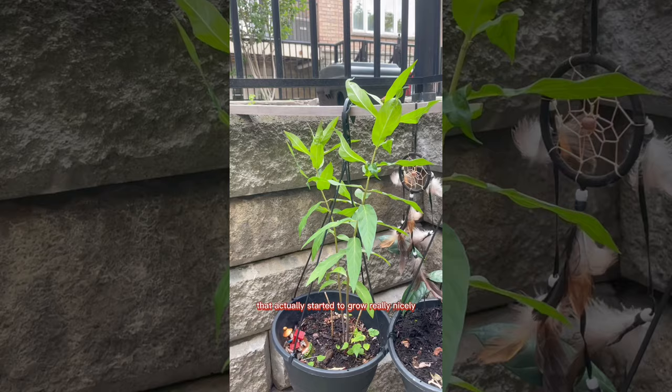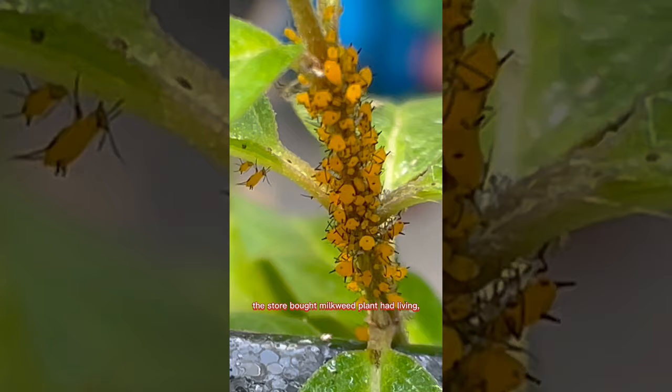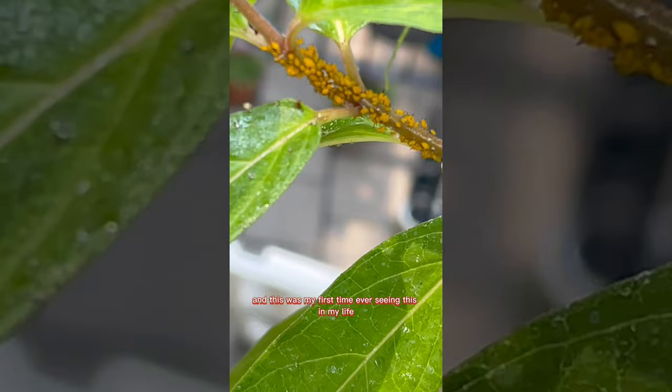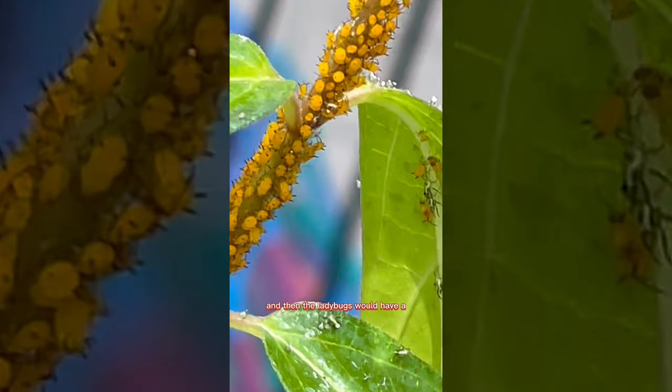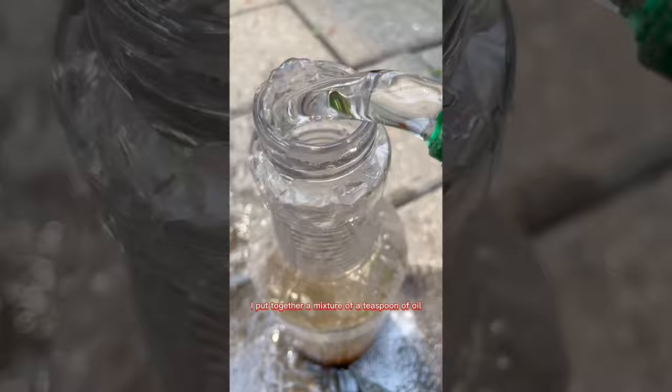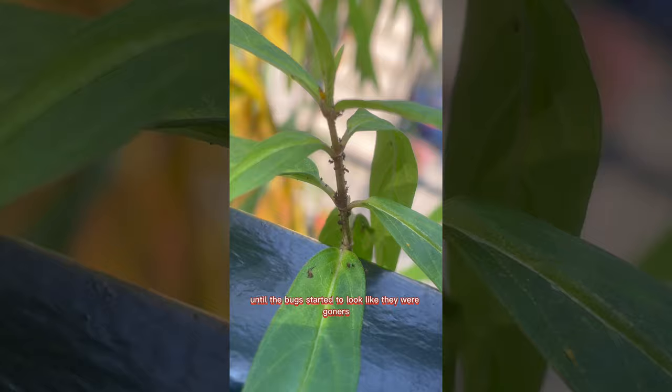The store-bought milkweed was even growing pink flowers! But while waiting for the butterfly to hatch, I saw little moving things on the plant — living, moving creatures. I later learned you can buy ladybugs to eat these aphids, but since I didn't know that yet, I made a mixture of a teaspoon of oil, a teaspoon of dish soap, a tablespoon of baking soda, and some kelp fertilizer diluted in water, and spritzed it on my plants twice a day until the bugs were gone.